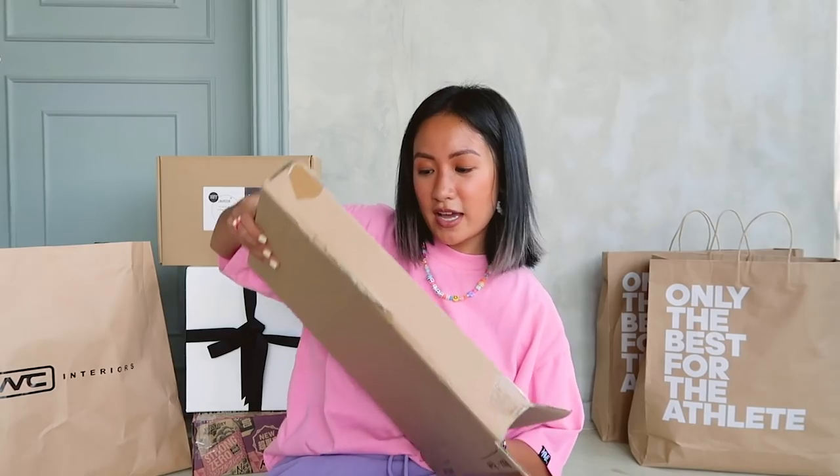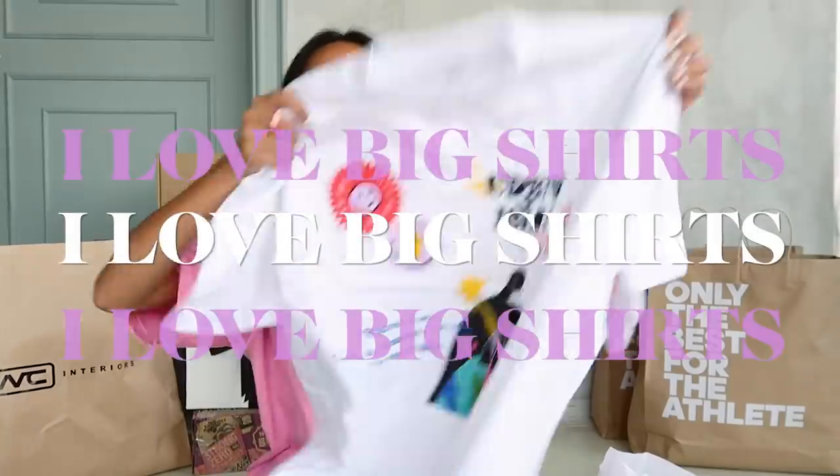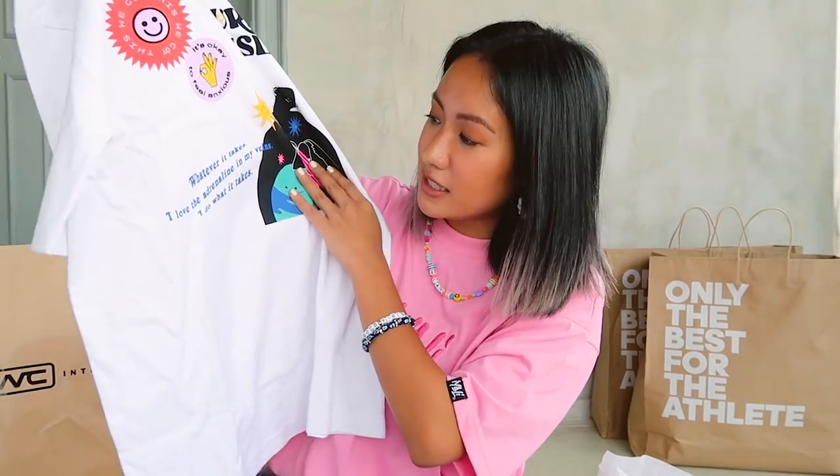Chef's Classic! If you guys didn't know, I ordered a Chef's Classic as a gift for Miggy and he loves it. So now we have a cast iron pan — Miggy is gonna be so happy with this. I didn't know it was so wonderful to have a cast iron pan, but now I know. Next up, we got Urban Isle. Cute shirt! I love big shirts — the design is great. 'It's okay to feel anxious. Whatever it takes. I love the adrenaline in my veins. I do what it takes.' It's so comfy.